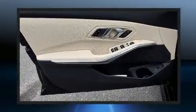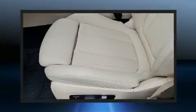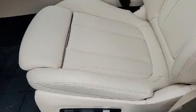Safety equipment has been integrated throughout, including head curtain airbags, front side impact airbags, traction control, brake assist, an emergency communication system, and four-wheel disc brakes with ABS.